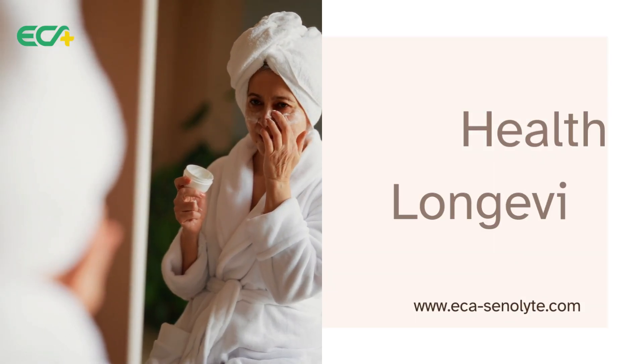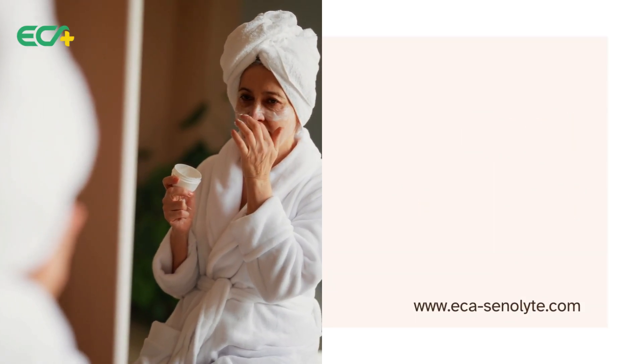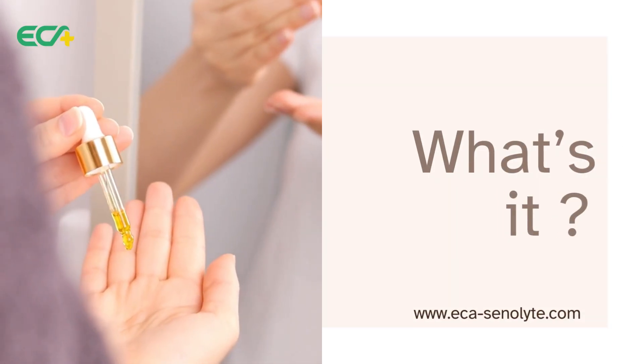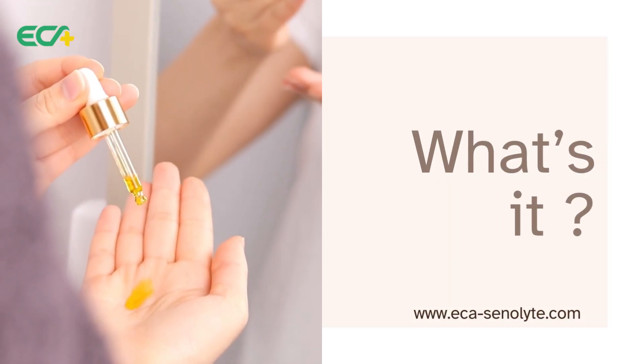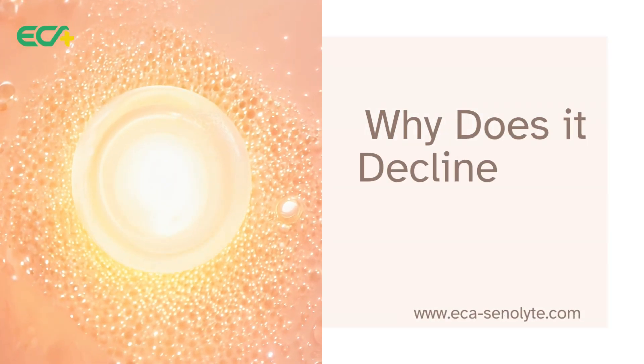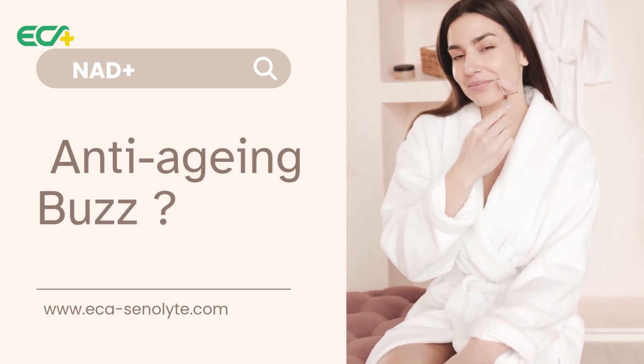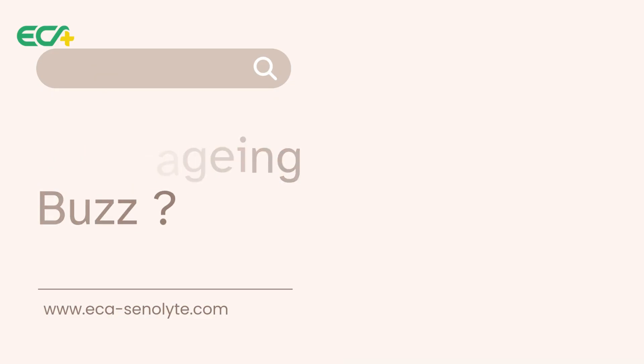Chances are, if you're into the world of health, longevity, all that good stuff, you've heard the buzz about a molecule called NAD+. It is everywhere. It's being hyped as this key to slowing down the aging process. But what is it really? And more importantly, does the science actually live up to all that hype? Let's get into it.